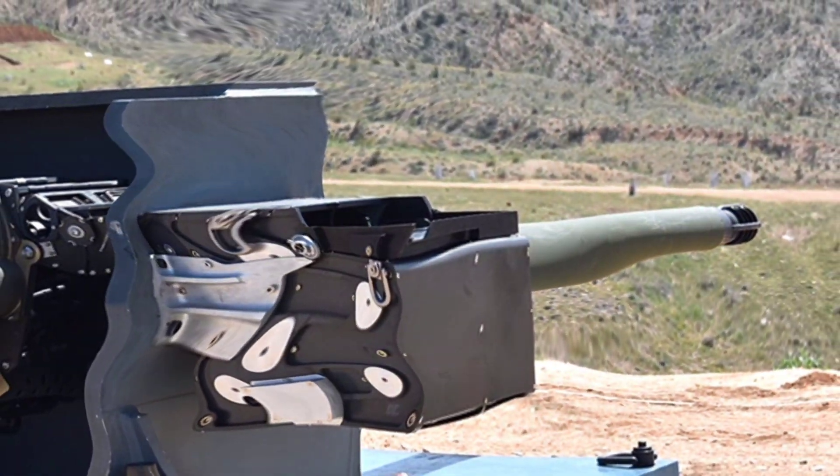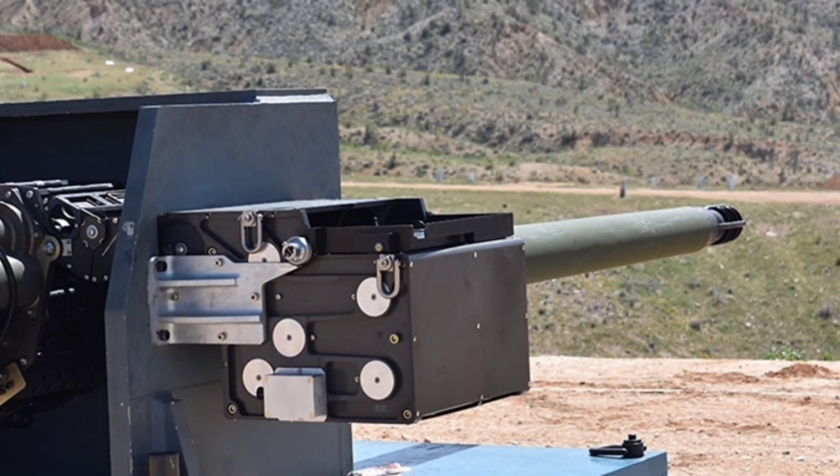Hey everyone, welcome back to the channel. Imagine unleashing devastating firepower from a next generation armoured vehicle, where a massive automatic cannon tears through enemy infantry fighting vehicles, drones and fortified positions at unprecedented ranges, delivering high explosive airbursts that shred targets in cover or armour piercing rounds that punch through advanced protection systems, all while maintaining pinpoint accuracy during high speed manoeuvres on the battlefield.